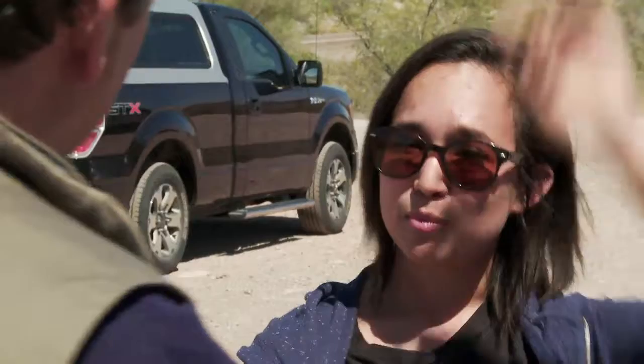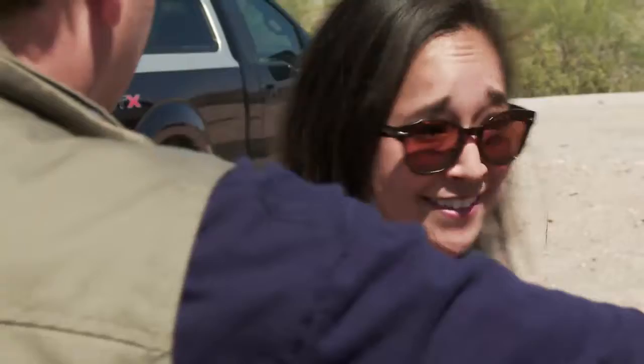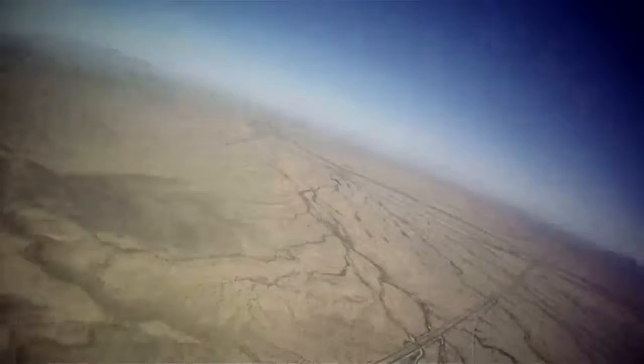We have telemetry data on board — beacons that give us the GPS location of the balloon and how fast it's going. Now it's time to go chase it. We're going to go track it and catch it. That's what everyone's doing. We all have to get going. Can I ride with you? Yes, you may.